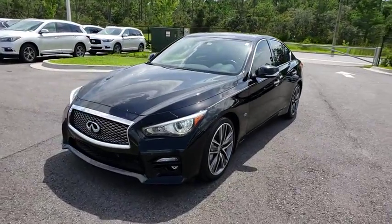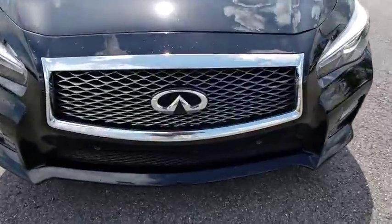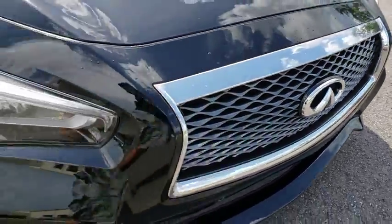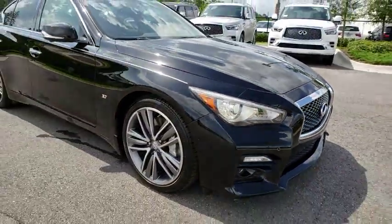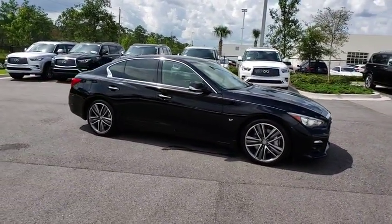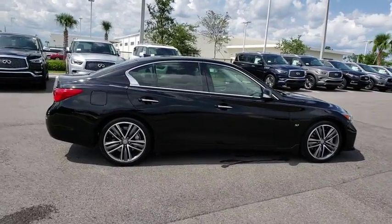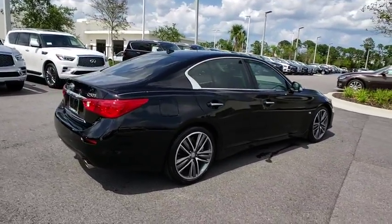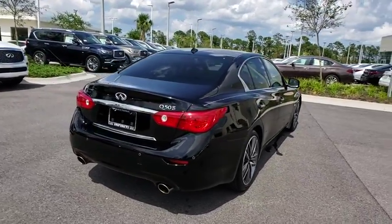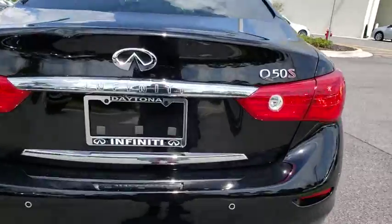2014 Infiniti Q50. The Q50 has elevated design expression by breaking all the design rules. Along with the signature appearance, it also comes with power. The breathtaking performance of Infiniti's Q50 engine leaves nothing to be desired. The engine block is crafted out of aluminum alloy to help reduce weight and increase responsiveness, giving you incredible power and a truly thrilling drive.